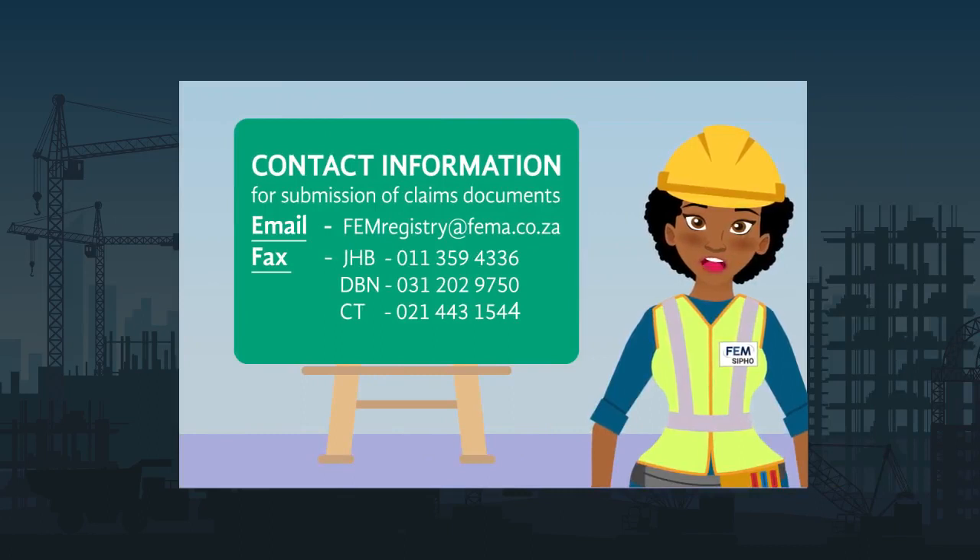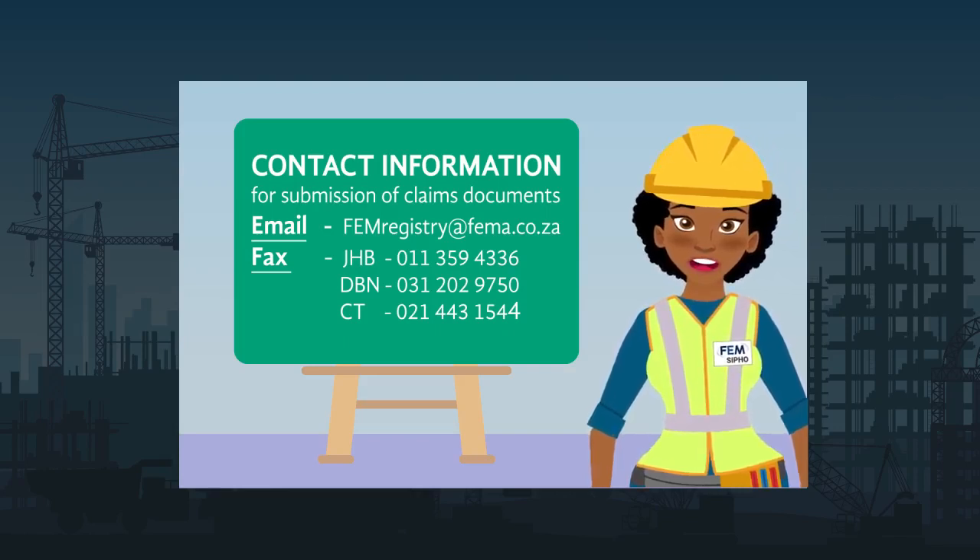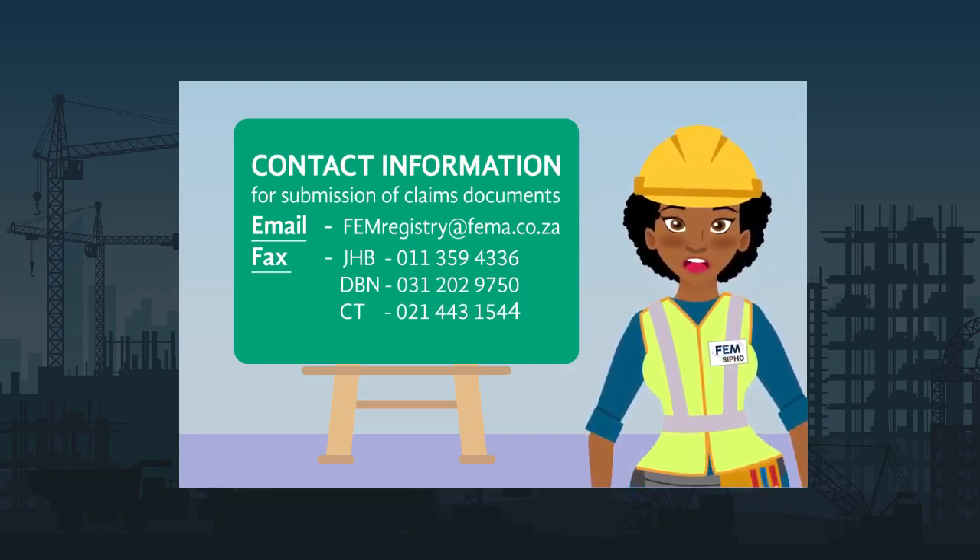I trust that this will give you a little more clarity on how we process claims at FEM. Our friendly staff are ready to help you should you require any information. Please contact us on any of the contact points on your screen now. For FEM, this is Safety SEPA signing out.